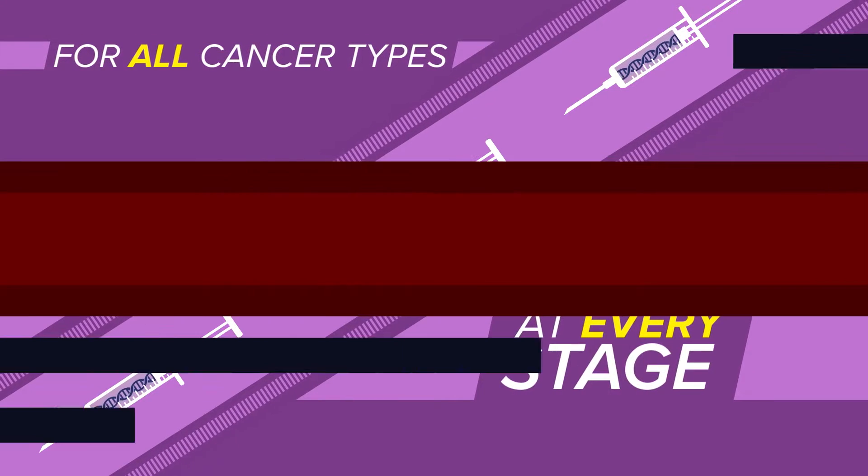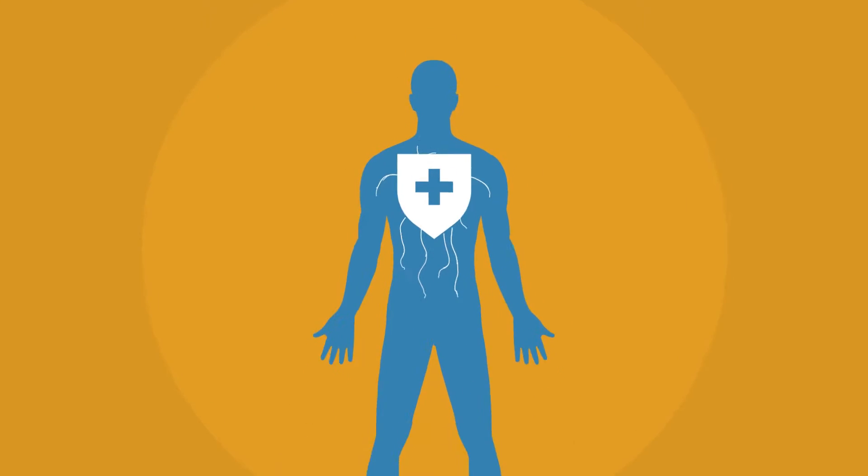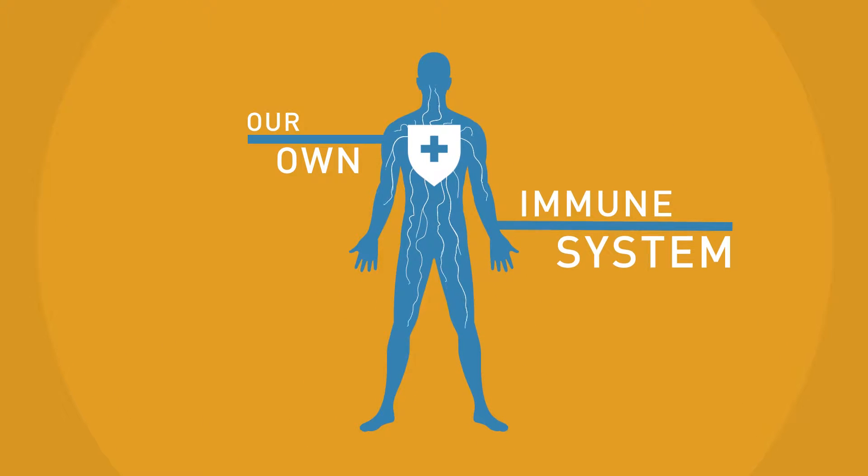To reach that goal, we must learn how cancer hides from our immune system, because each of us are already equipped with the right tools — our own immune system — to kill cancer cells being formed in us every day.